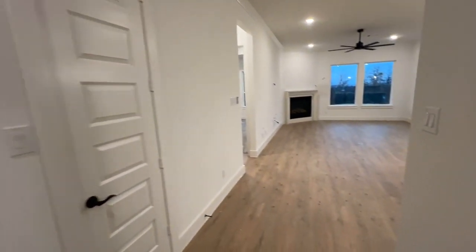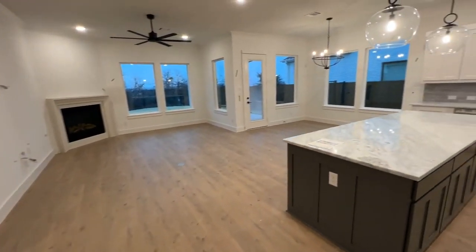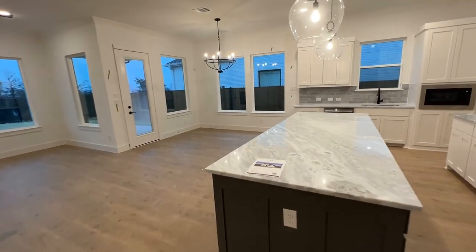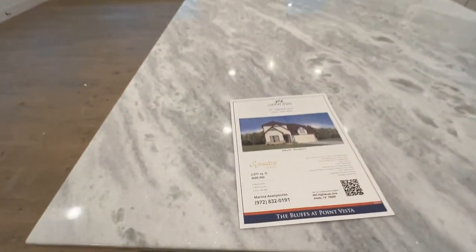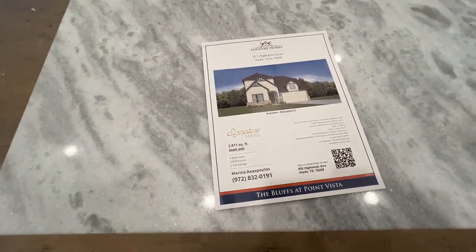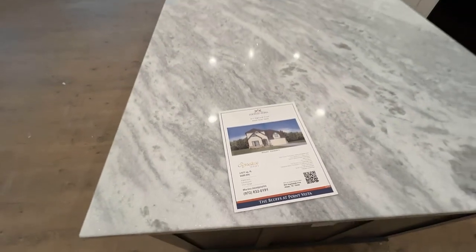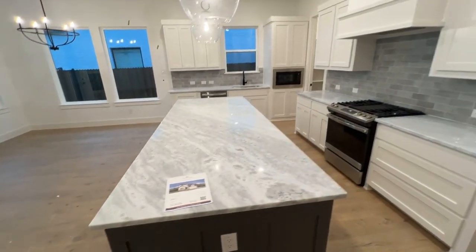I've done a video on their model home, and this is not their model — this is a smaller property, but it's still a really great one. This is priced about $689k, I believe. It's almost 2,900 square feet. Four beds, three bath — not two and a half, three bath.